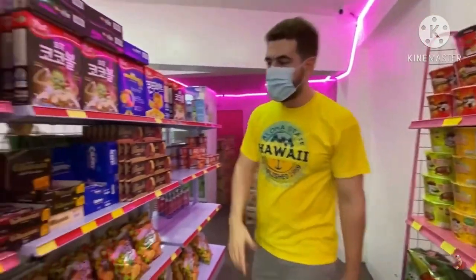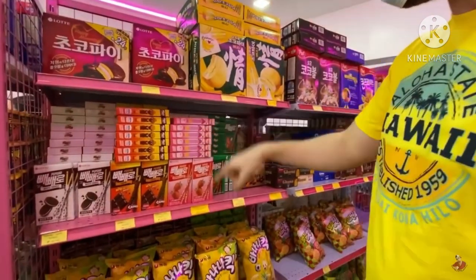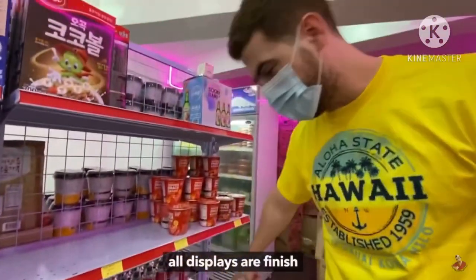We also have Korean chocolates, Pepero, limited edition, other flavors of Pepero. We're still gonna make it full, but as of now it's not that full. Kasi, ubus na — some display items are already sold out.